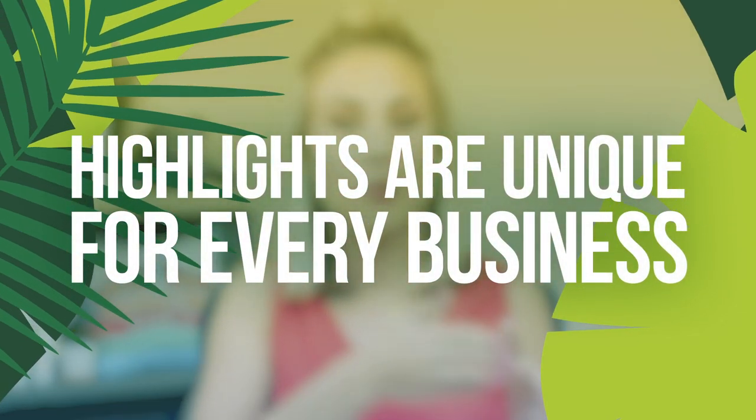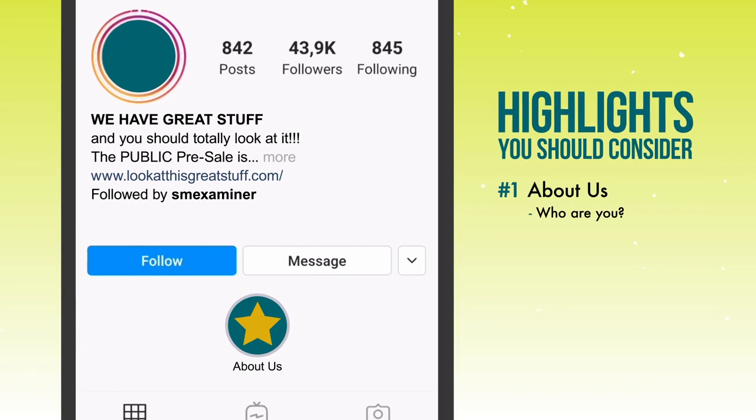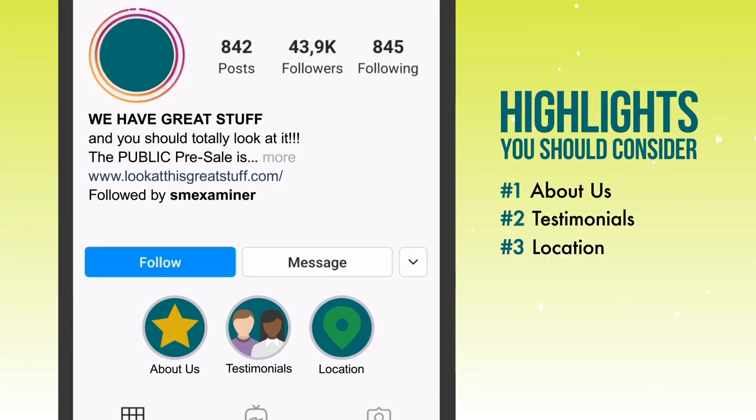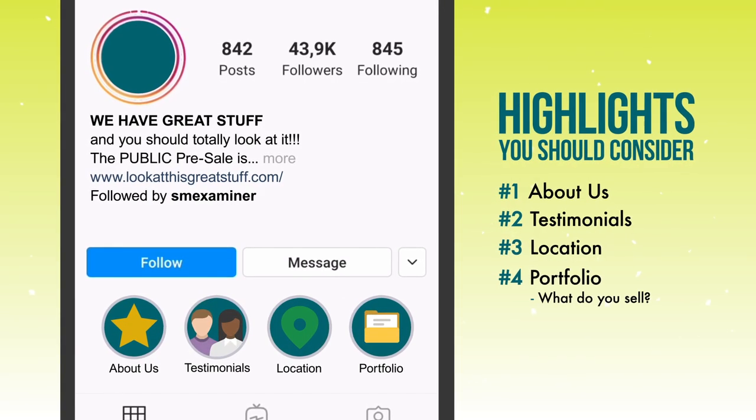I want to share some highlight topic recommendations, keeping in mind that these vary depending on your industry. Every business should have an 'About Us' section covering who you are, what you do, who you serve, and how you serve. I highly recommend testimonials — they're a great way to show social proof and give visitors an immediate impression of your work. I also recommend a location highlight: if you have a physical location, people want to know how to find you, where to park. If you're online, show people how they can work with you. Another great example is a portfolio section so people can visually see exactly what they're going to get.